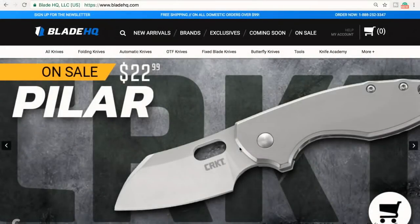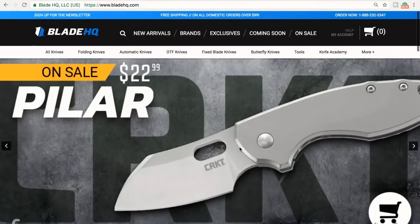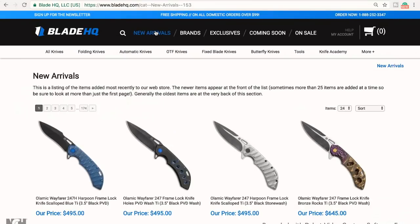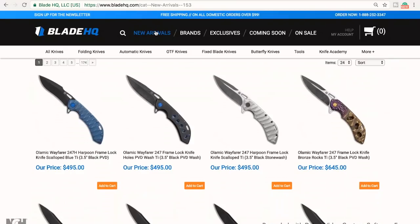This is Frankie going shopping without Bird. This is what the ladies like when it comes to Blade HQ. The first thing I always do is go to New Arrivals to see what's new — and there are a bunch of awesome knives.